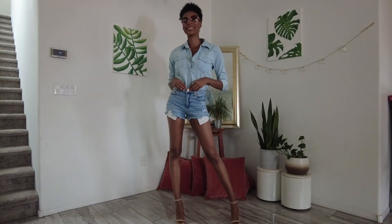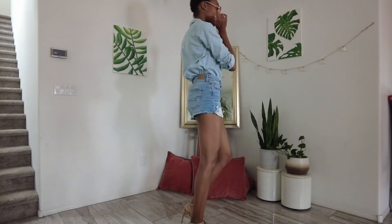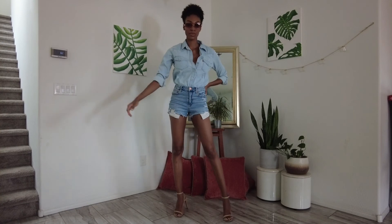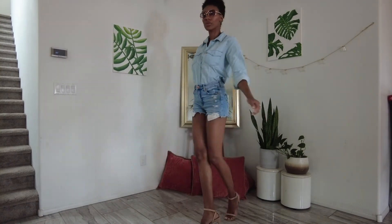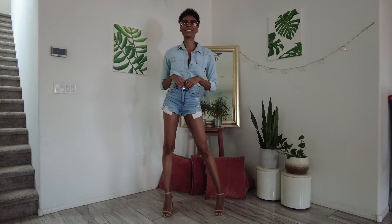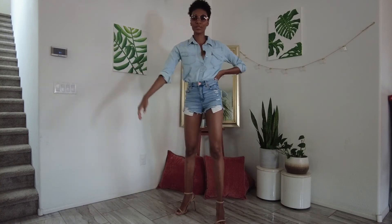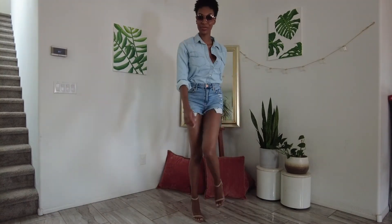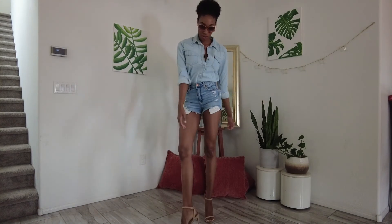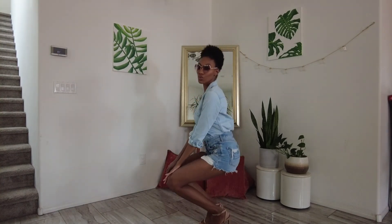I wasn't done with the denim shirt - I thought there was more I could do with it. So I paired it with some darker wash jean shorts I already had, switched the shoes from white sneakers to my nude heels, and added some round sunglasses. The first denim look was casual and laid back, but this one feels more on-the-go, like streetwear fashion model - I thought it was a really cute look.